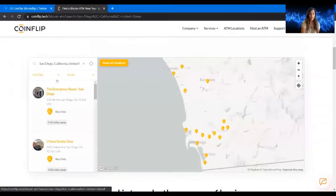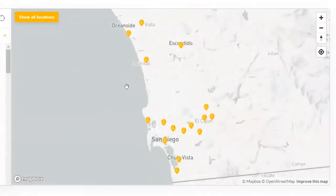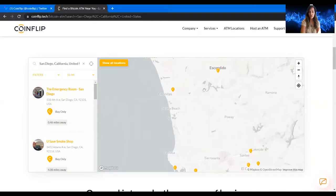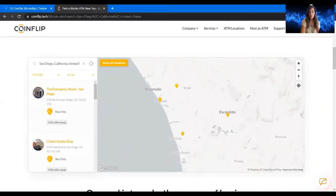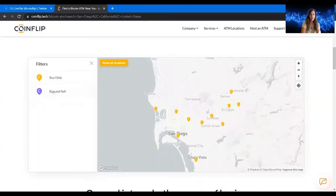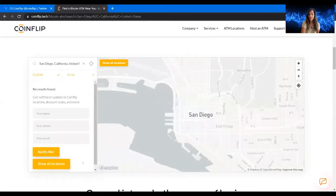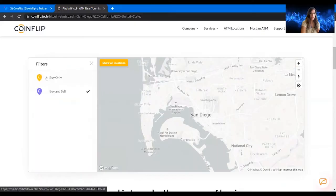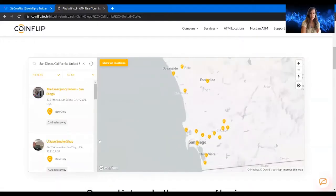There's a map where you can search by location. I'm in San Diego at the moment — I'll type that in. You can see all the CoinFlip ATM locations throughout the city, and some on the outskirts like Oceanside and Carlsbad, about 20-30 minutes away. If you want to sell your Bitcoin, you can click 'buy and sell' in the filters. Right now it looks like there are no sell ATMs in this area, but for buy-only there are several available.